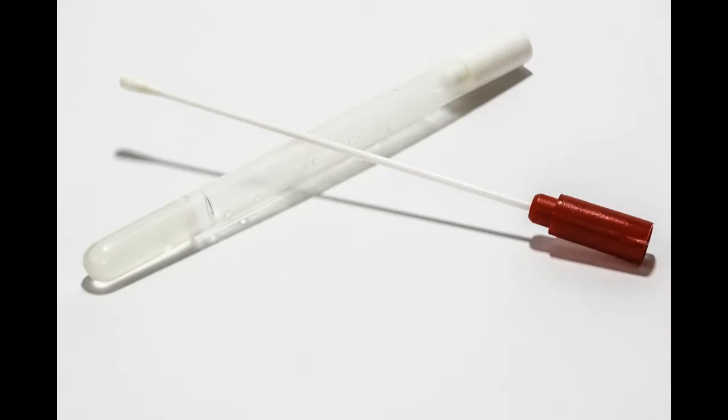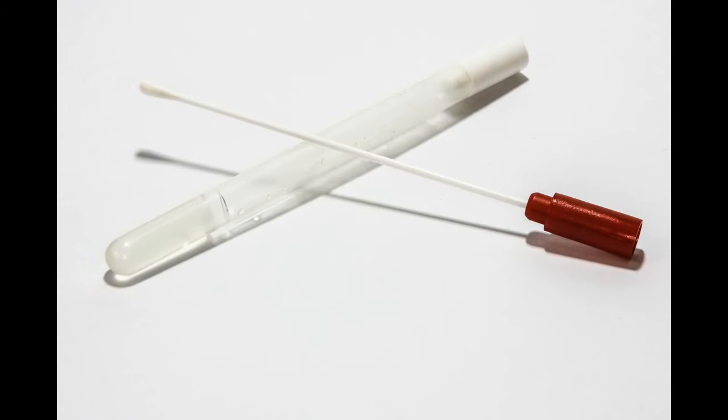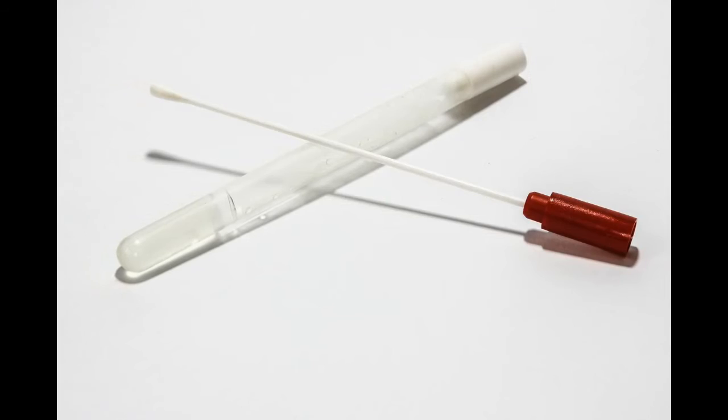Another way that bite marks can be used is by swabbing them for any DNA that might have been left by the biter, and this is a much more reliable way of identifying someone, rather than attempting to compare and match their teeth impressions.